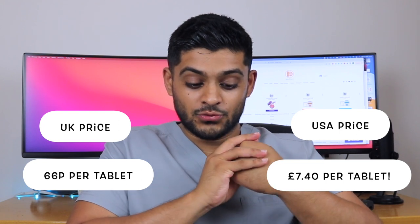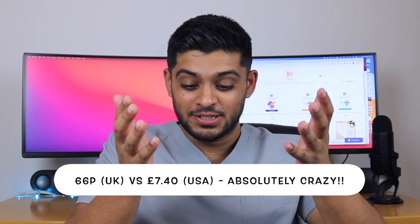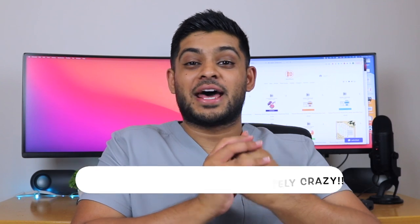The US price is £7.40 per tablet. The UK price is 66 pence per tablet, and it looks like they've used Nexium — the branded version — in the US at £7.40. So there's almost a thousand percent price increase between the two. I definitely didn't expect that for the first one.